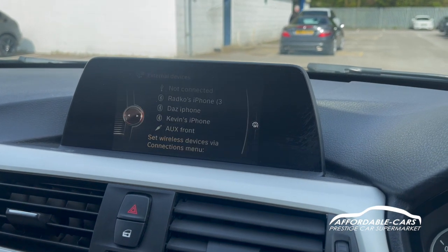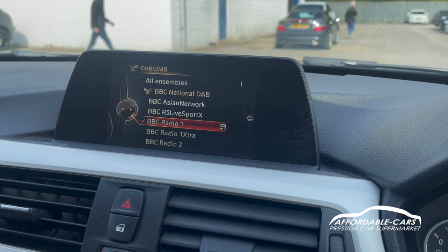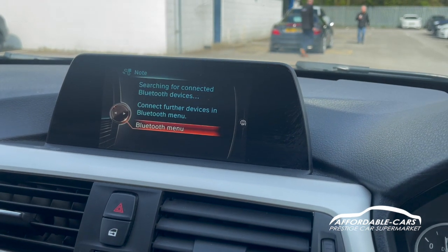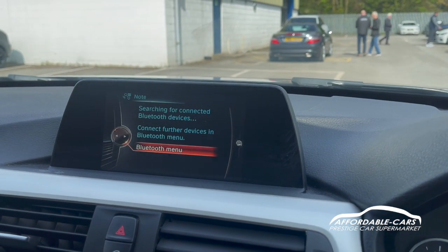On radio you have DAB, FM, and AM, plus internet radio, which is a really nice alternative. And of course you can also use the telephone functions for hands-free calling, so you can speak through the car without having to pull over to take calls.